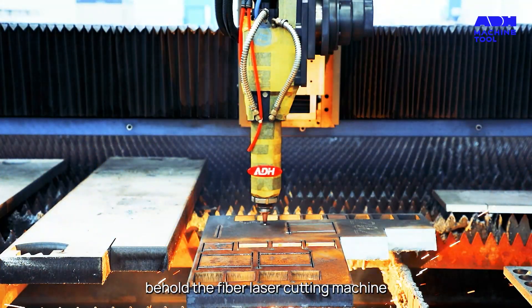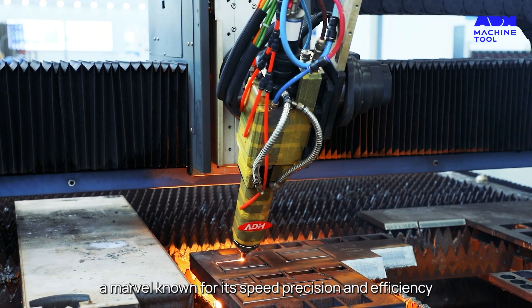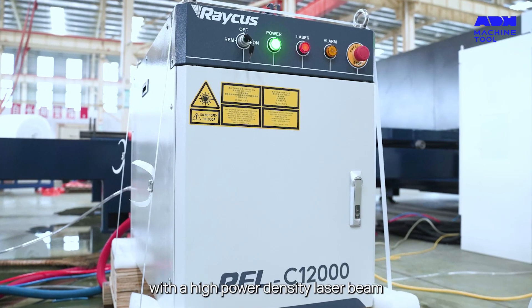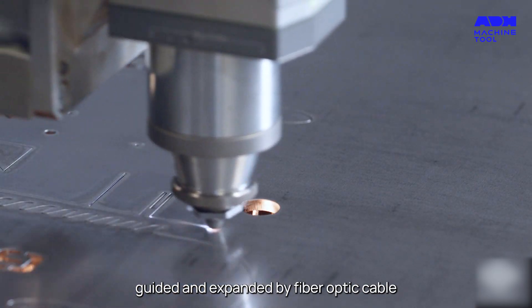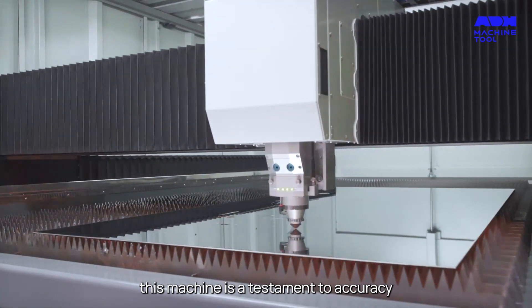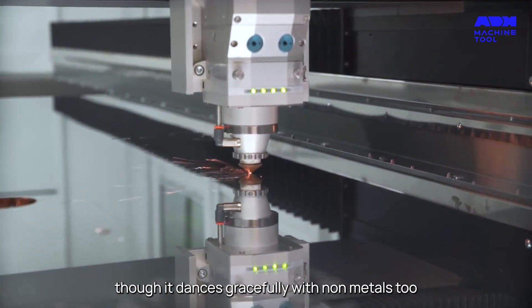Behold the fiber laser cutting machine — a marvel known for its speed, precision, and efficiency. With a high power density laser beam guided and expanded by fiber optic cable, this machine is a testament to accuracy. It's a favorite for cutting metals, though it handles non-metals gracefully too.